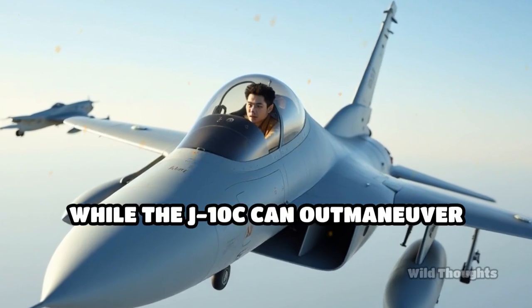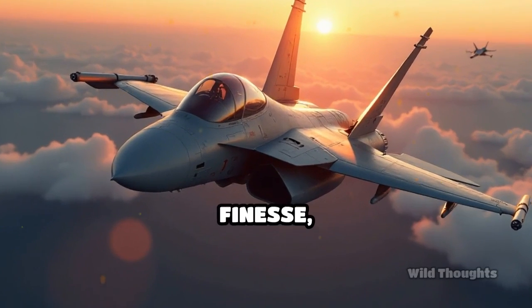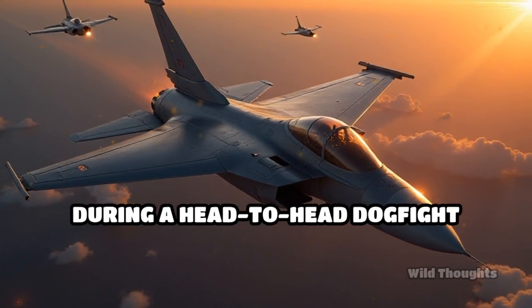Ultimately, while the J-10C can outmaneuver many opponents with its agility and power, the Rafale's blend of aerodynamic finesse, pilot aids, and sensor fusion often tips the scale in its favor during a head-to-head dogfight scenario.